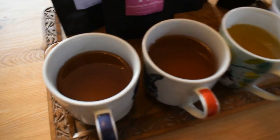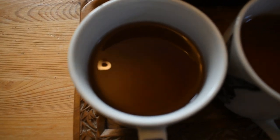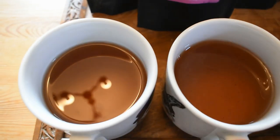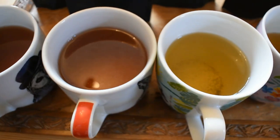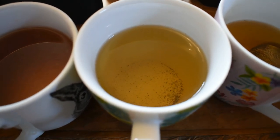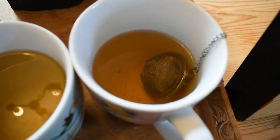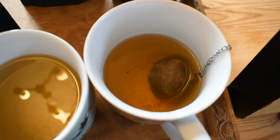Our four cups are up. First, our French Earl Grey which is a very nice deep brown color, then our Darjeeling second flush which is pretty much the same color — both blacks. Our Dreamer tea is a pale yellow, and our Apricot Jam Tart is a gorgeous light golden syrupy color.